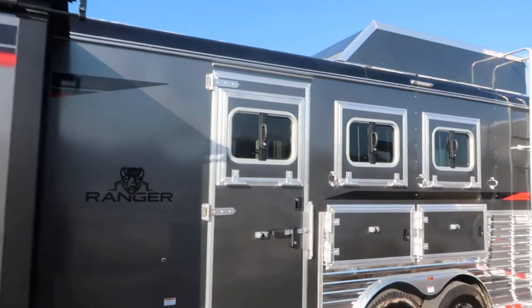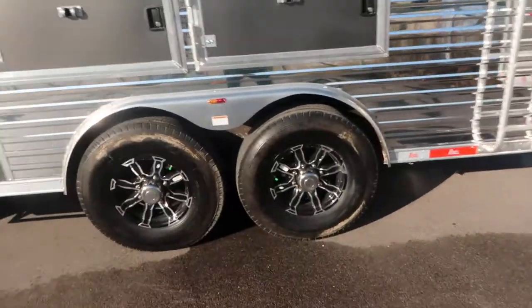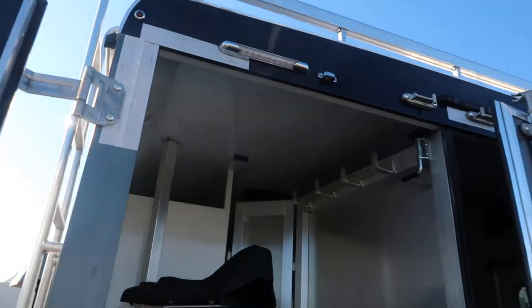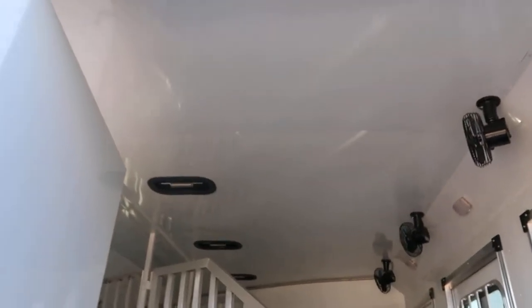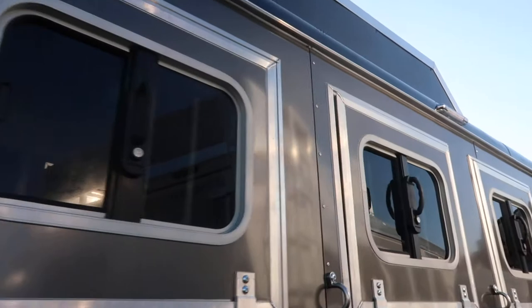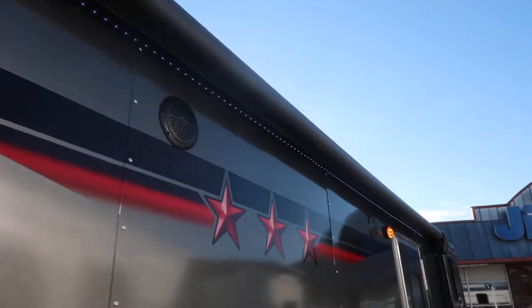Got drops on the head and tail, hay rack and ladder. Aluminum wheels. Swing-out blanket rack. Rear collapsible tack. Lined and insulated in the horse area with vents and fans. All LED lights. Power awning with an LED light strip underneath it.